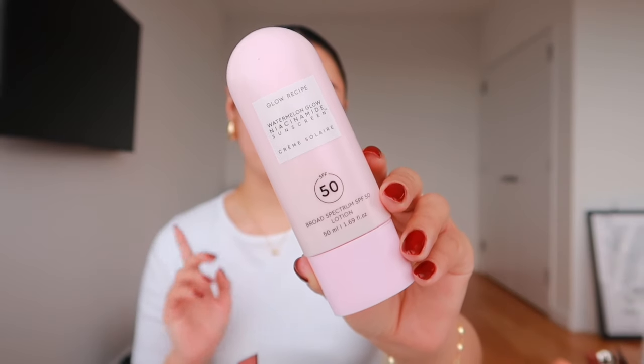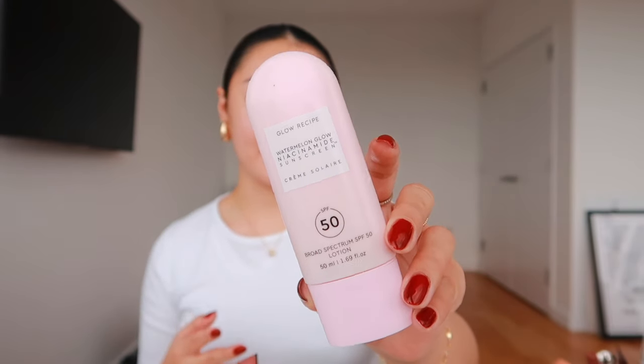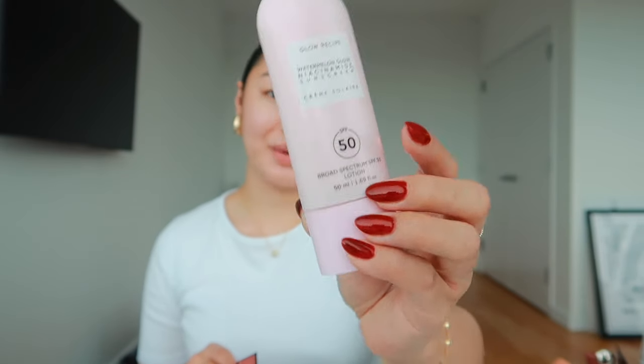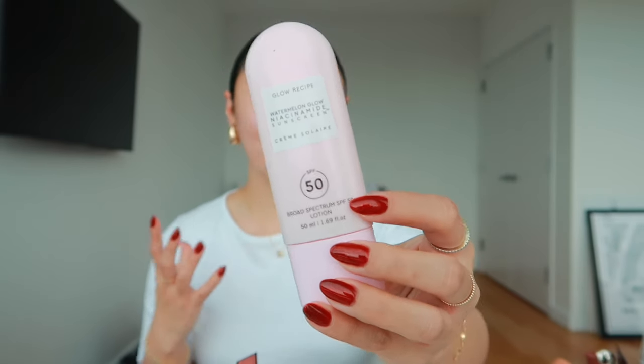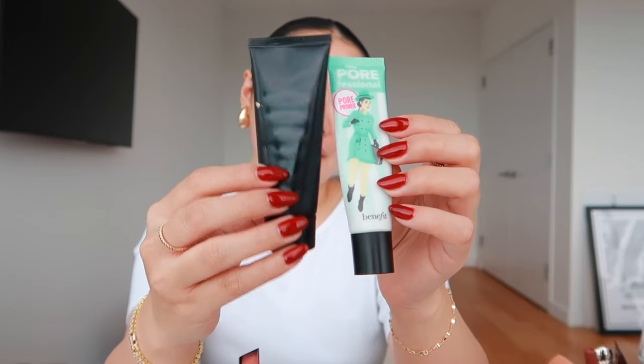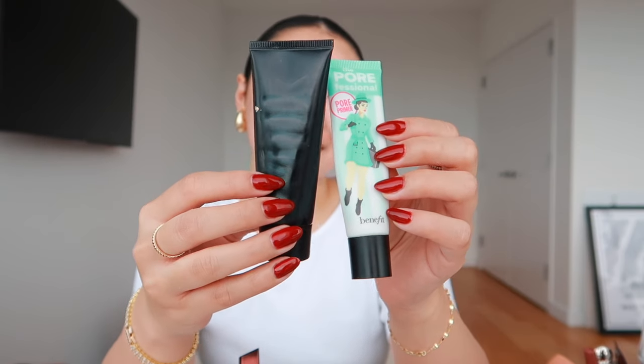I always start off with sunscreen — it's a must. I already applied this to my skin. This is my third or fourth repurchase of the Glow Recipe niacinamide watermelon sunscreen because it's so good. It's lightweight and I just love it so much. It doesn't break me out. For primers, I have been using this Milk Makeup one for at least a year and a half.